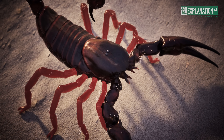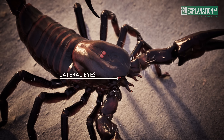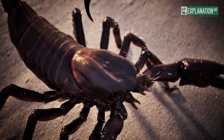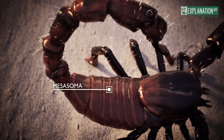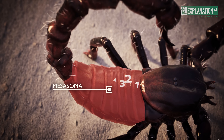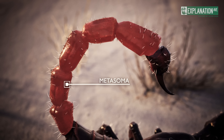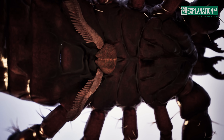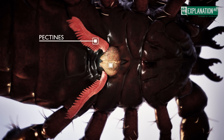The eyes are also located on the prosoma, with one pair of simple median eyes and two to five pairs of lateral eyes on the sides. The opistosoma consists of two parts: the wider mesosoma, or pre-abdomen, with seven segments, and the narrower tubular metasoma, or post-abdomen, with five segments. The mesosoma harbors two special structures: the genital opercula and the pectines, a pair of comb-like organs.